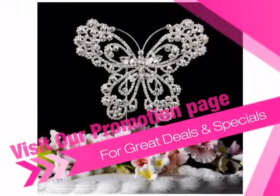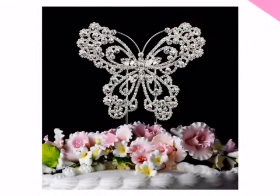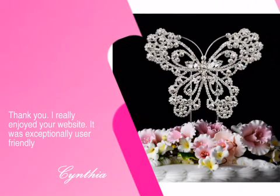Just ask our satisfied customers who buy from us again and again. See what Cynthia had to say.